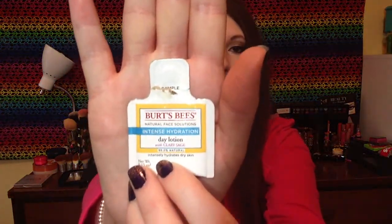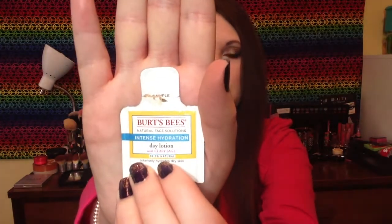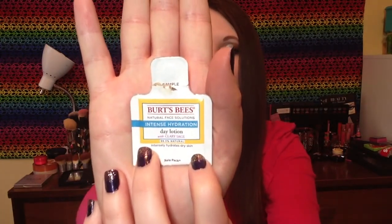This is a sample of the Burt's Bees intense hydration line — I received a sample of the day cream and this tiny little sample seriously lasted me like a week and a half to two weeks because you only need a small amount. It was very nice, very light for a day cream. I would use it after washing my face in the morning right before applying makeup and it was very moisturizing, so I'll probably be purchasing the full size.